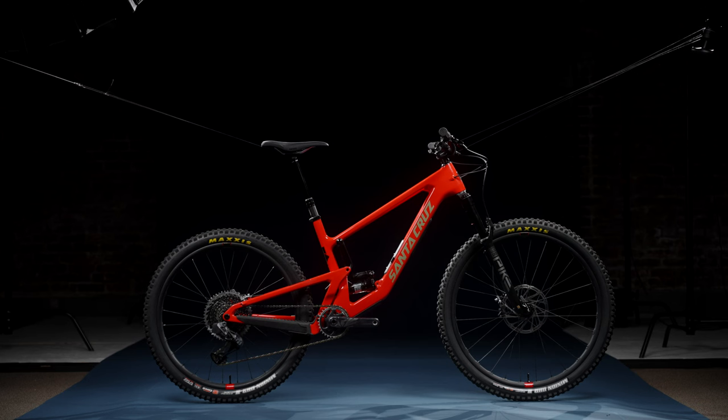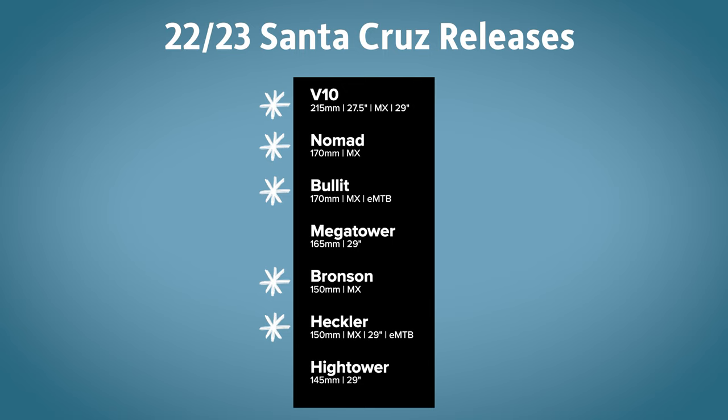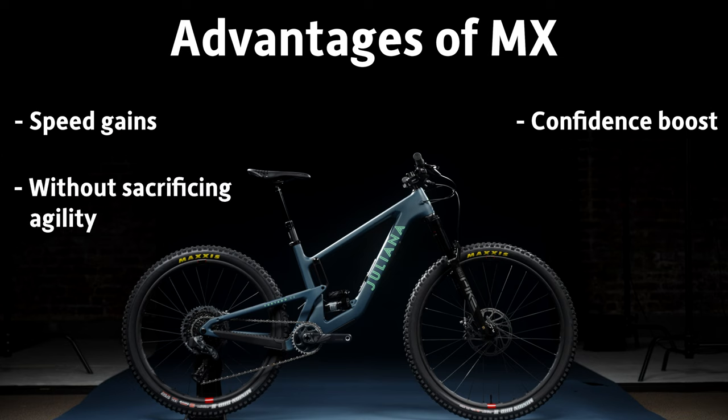The first big change is the MX wheel setup, which we've seen on a lot of new bikes coming out. Historically, Santa Cruz's 650 bikes were more playful, with a big difference from their 29er bikes. But this year, all of their 650 bikes have been updated to an MX wheel set — a mullet — meaning 29-inch front and 27.5-inch rear. By going to that bigger front wheel coupled with modern geometry, you gain a lot of confidence, speed, and the ability to roll over stuff. But because of the geometry and the small wheel in the back, you still maintain a lot of that playfulness. So by going MX, you're gaining a lot through the front without sacrificing much of that maneuverability — basically party in the front, business in the back.